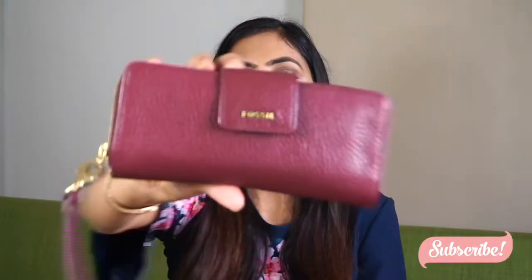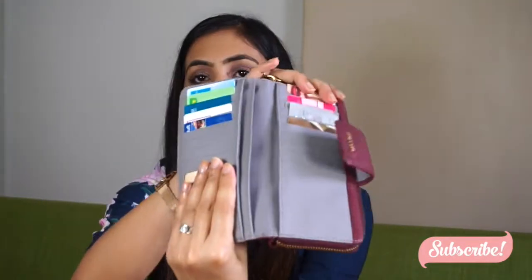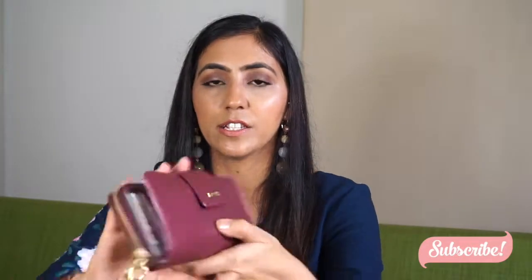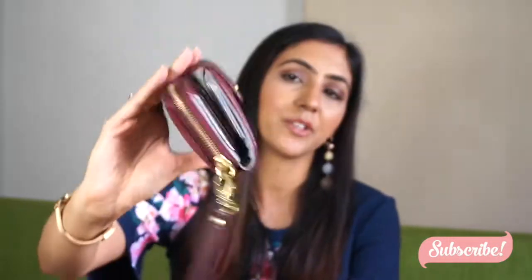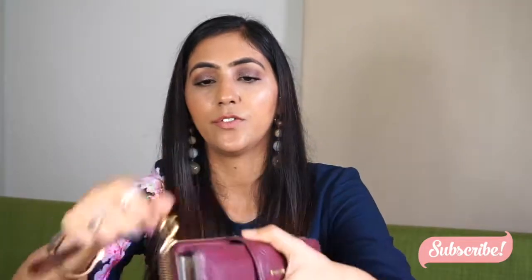Another thing I have is the wallet I carry with me. It has all the cards and everything in it — nothing fancy, just the wallet. I really love this wallet, I really like the color of it. It has a zipper at the back as well and a few extra pockets.